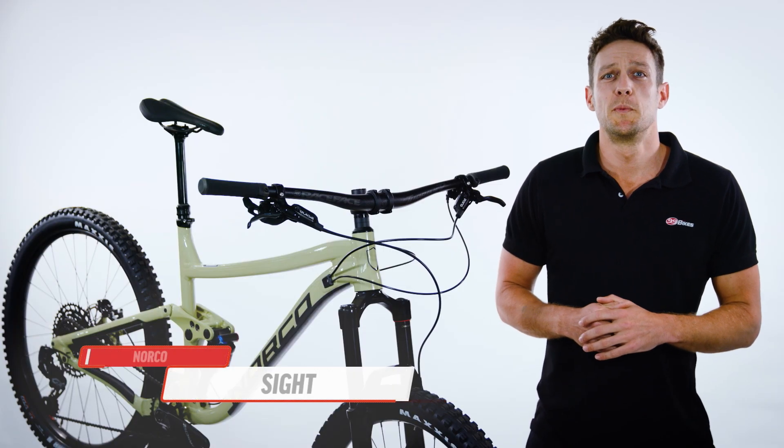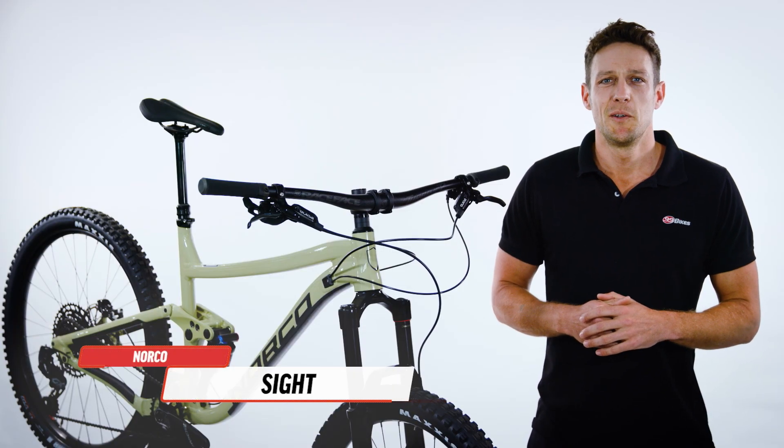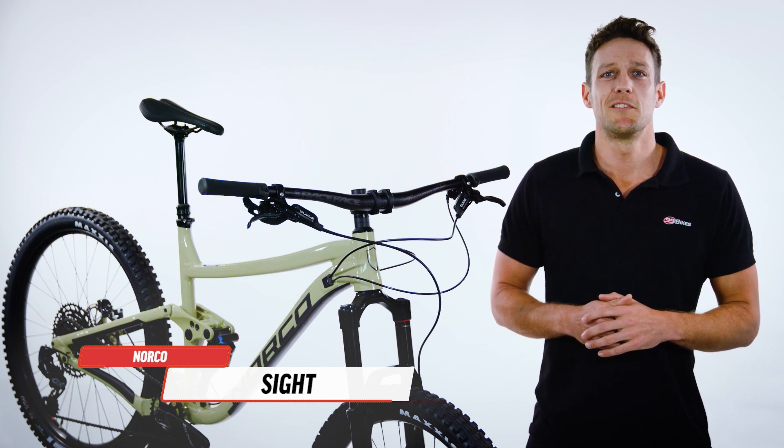The Norco Sight is a mountain bike that is built to be versatile and aggressive, built for riders who like to push their limits on technical trails but maintain a good level of pedal efficiency.